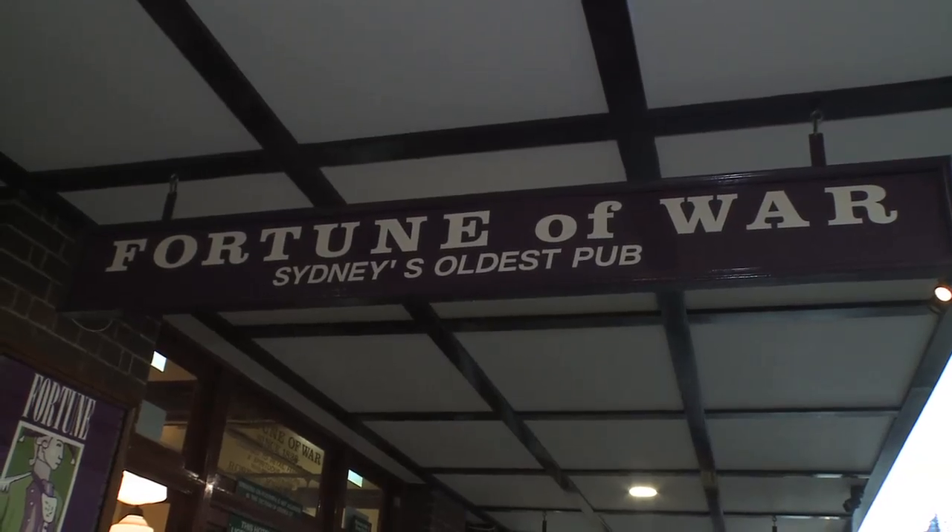When the convicts were sent to Australia, The Rocks was a pretty hard, very tough place — not far from where the convicts originally landed. But now it's not so bad. When the weather goes like this, where else do we go? Let's have a look in Sydney's oldest pub, The Fortune of War. Come on inside.